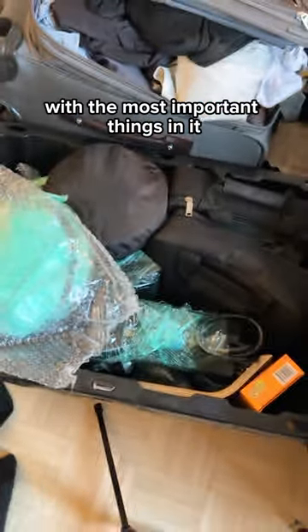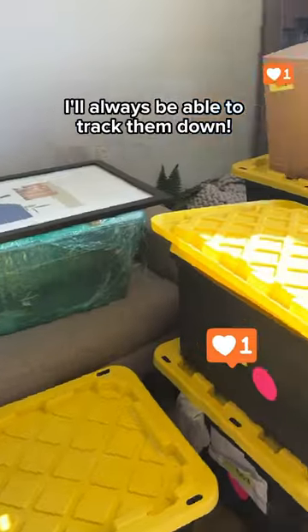I hide air tags in my moving boxes with the most important things in it. So if they somehow got lost during the move, I'll always be able to track them down.